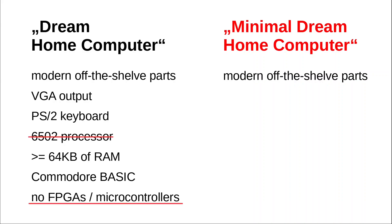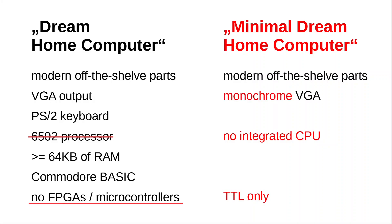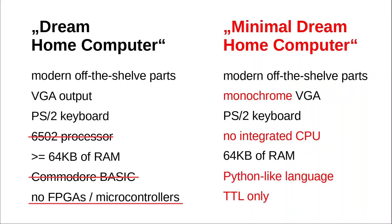Let me be a bit more puristic and exclude any FPGAs and integrated CPUs. That leaves us with TTL, and performance-wise we'd have to aim a little lower. Let's opt for monochrome VGA — it looks cooler anyway. Keep the PS2 keyboard and 64 kilobytes of RAM, but sacrifice sound for the time being and instead throw in a serial and expansion port so we can add things later.